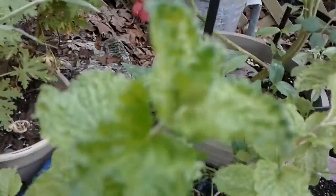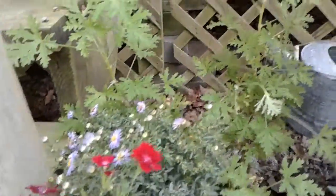And then down here we have a spearmint I got today. I picked up this pretty dianthus — I just thought that was so beautiful.